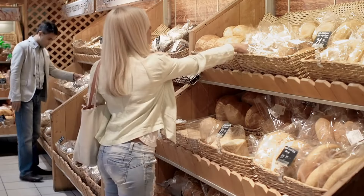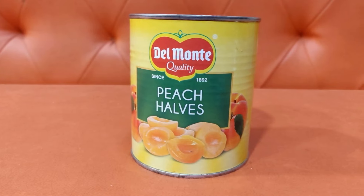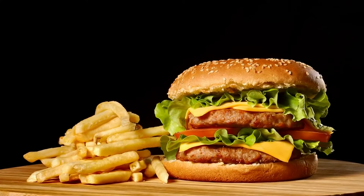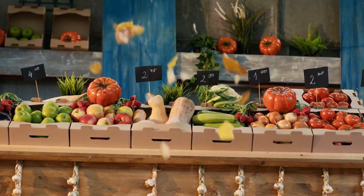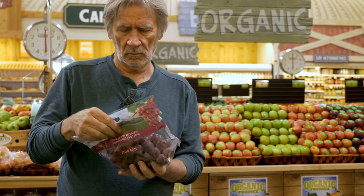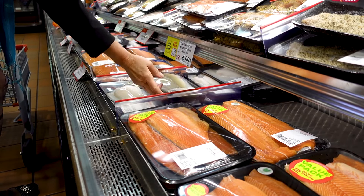I was pretty alarmed when I realized just how many foods might contain these chemicals. Some of the biggest offenders are foods we eat all the time. For example, studies have found concerning levels of plasticizers in Del Monte peaches, Chicken of the Sea salmon, and lots of fast food like Wendy's chicken nuggets, Chipotle burritos, and Burger King Whoppers. It's not just unhealthy processed foods either — even organic produce has been shown to harbor high amounts of phthalates.